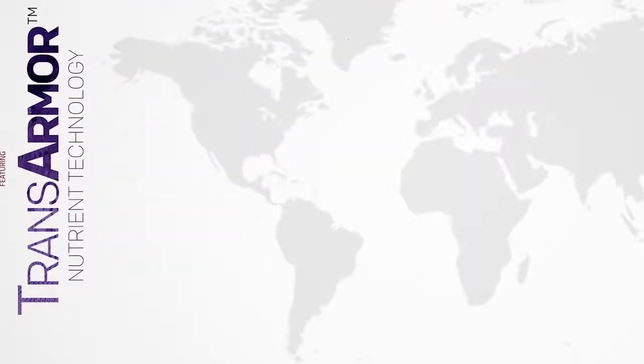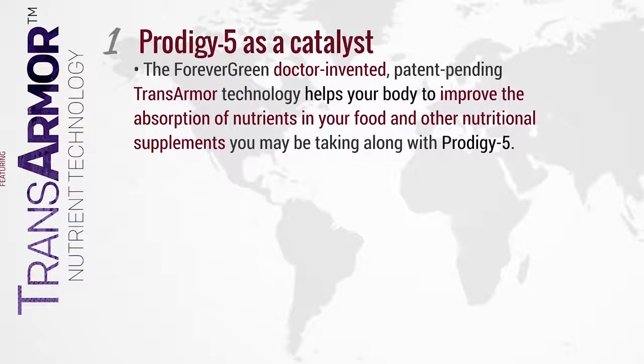Let's consider two key points. Number one: Prodigy 5 is a catalyst. Forever Green's doctor-invented, patent-pending TransArmor technology helps your body improve the absorption of nutrients in your food and other nutritional supplements you may be taking along with Prodigy 5.